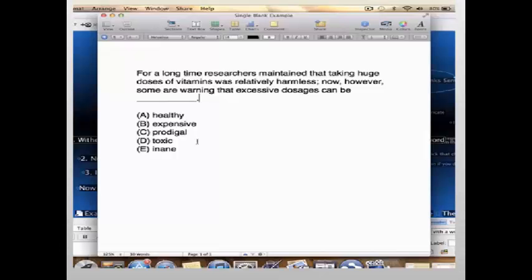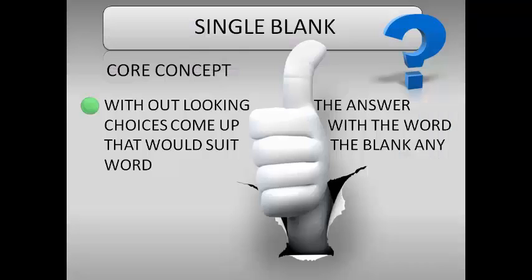Here's an example for single blank sentence completion. It says: 'For a long time, researchers maintained that taking huge doses of vitamins was relatively harmless. Now, however, some are warning that excessive dosages can be blank.' I want you to stop here and remember the core concept: without looking at the answer choices, come up with the word that would best suit the blank.